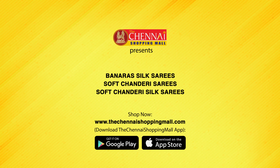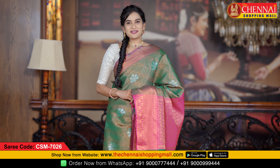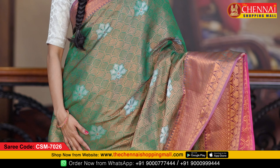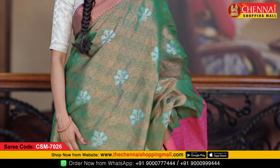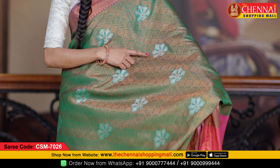Let me show you the exclusive sarees for today. The first saree is a Banaras silk kandi fabric in green and pink color combination. All over the body, it has a beautiful complete body design with copper and leaf design in box style.